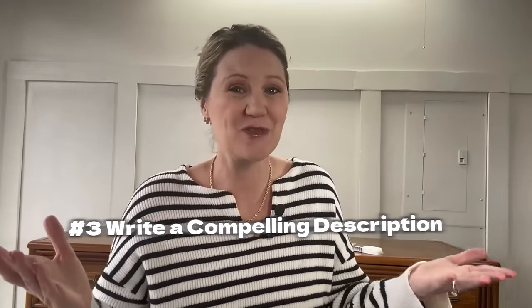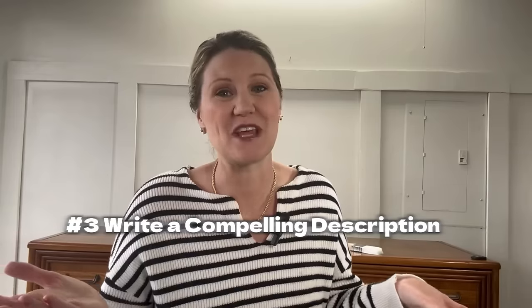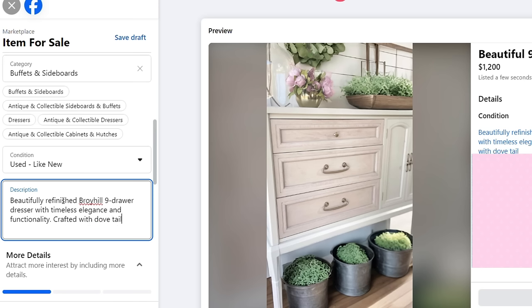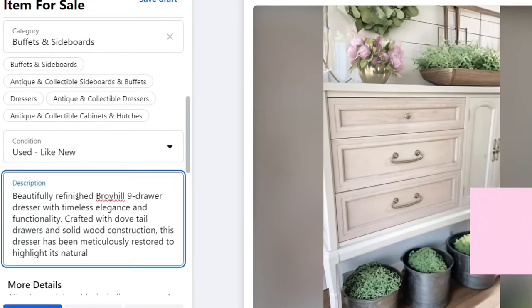Tip number three is writing a compelling description. Highlight the unique features your piece has, the quality it's in, and the potential benefits of that furniture — be as descriptive as possible. Make it so the person can see or feel that piece in their own home and make it desirable. List any extra design elements you've added, such as drawer liners or added feet to elevate the piece. Always include dimensions, explain why it's a valuable investment — is it durable, functional, versatile, highly in style? Emphasize all those qualities so your listing stands out. And if you don't know what to write, put it into ChatGPT and it'll write it for you.